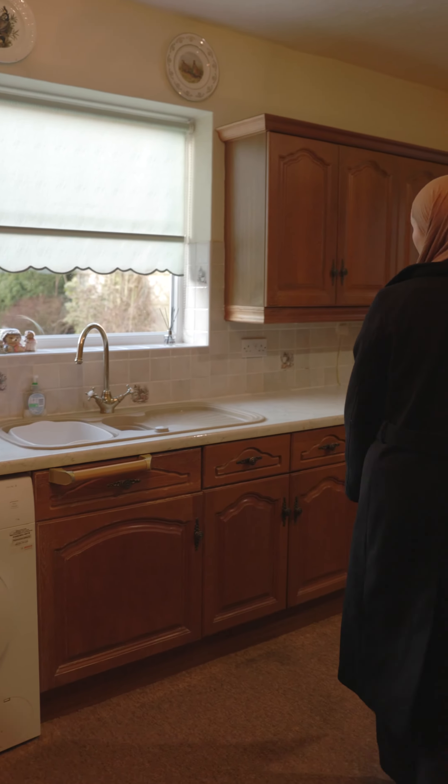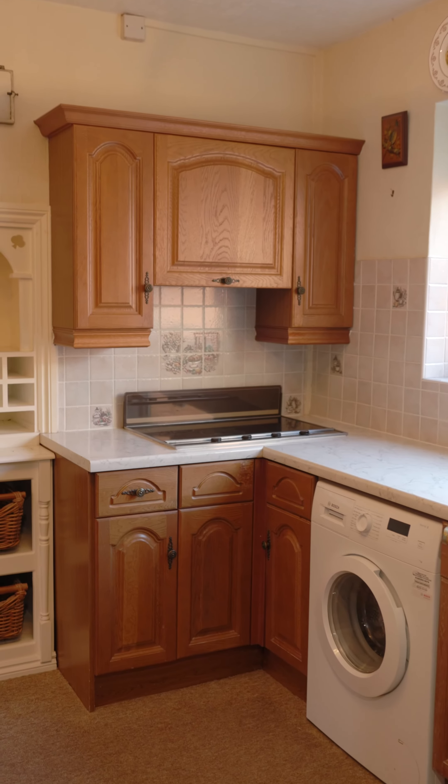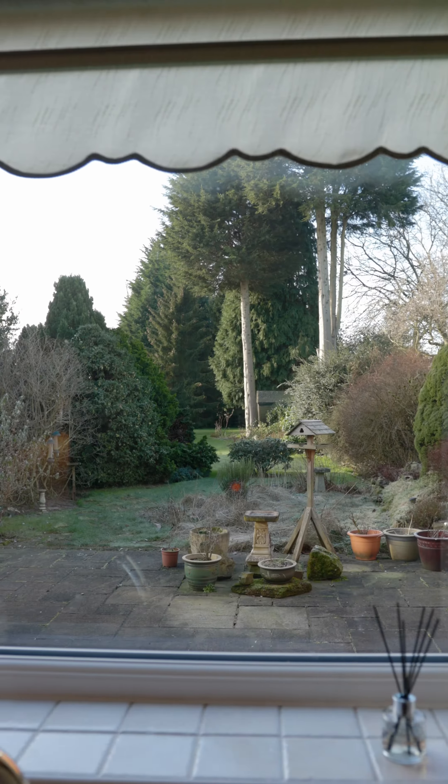So the kitchen, you could really open this up if you wanted to kind of go into the dining room. You could have a massive open plan kitchen diner on the back if you wanted more of a modern style as well.